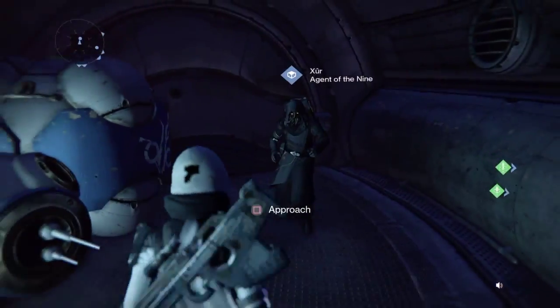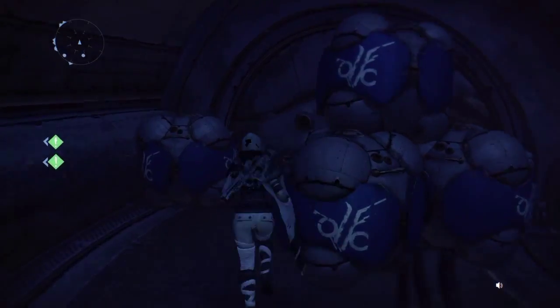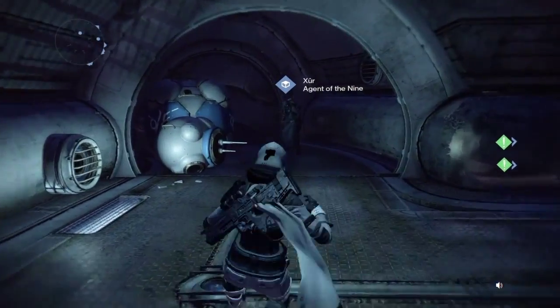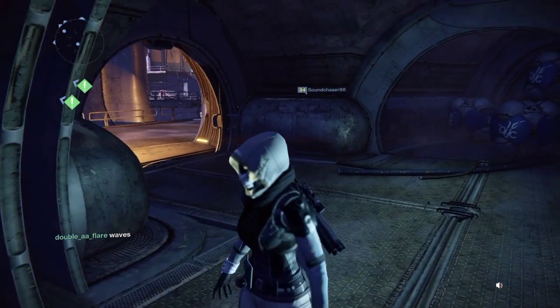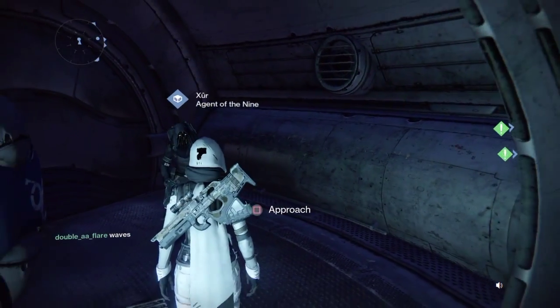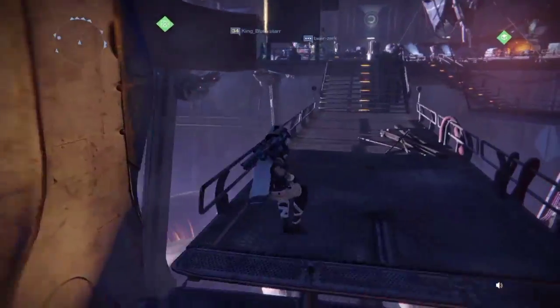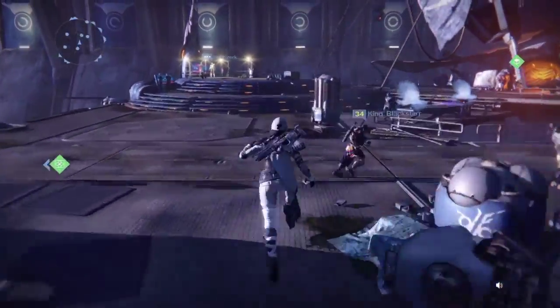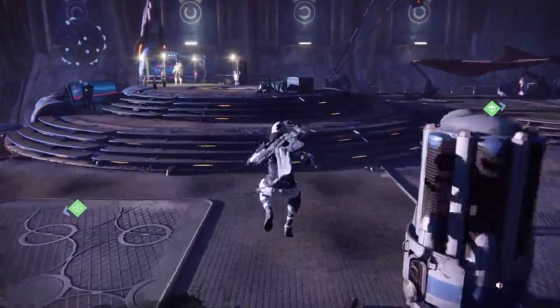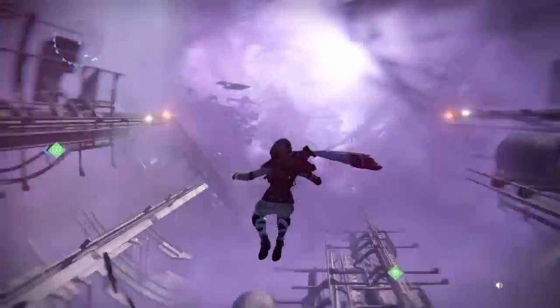That is Xur's stock for Week 51, September 4th through 5th. This is the second-to-last Xur of Year One — next week will be the last time we ever see Xur for Year One. We're almost there boys, I think it's like nine days until Taken King. I am hyped! If you guys are hyped, make sure to leave a like and subscribe for future Destiny content. My name is double-A-A-Flare, thanks so much for watching. Peace.